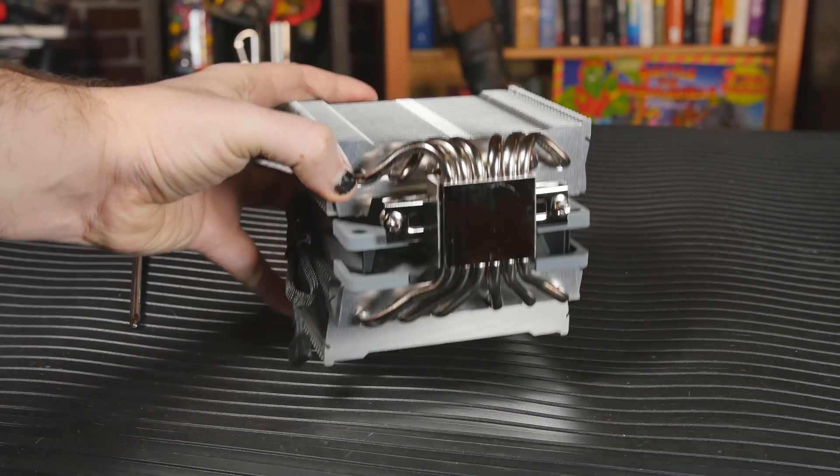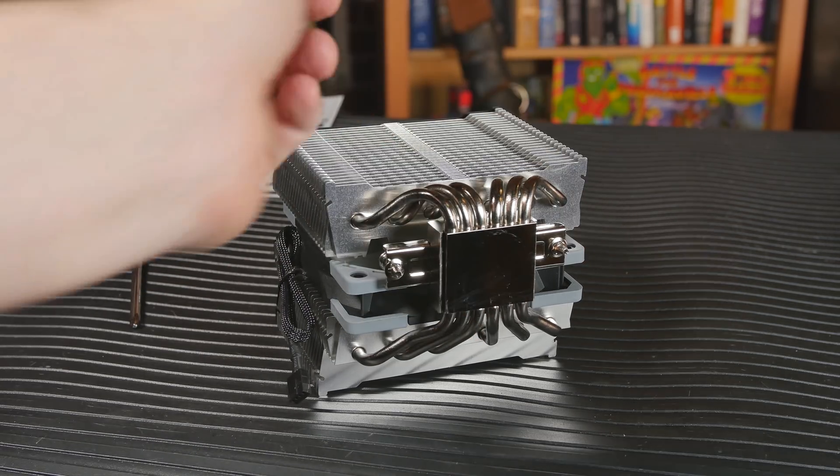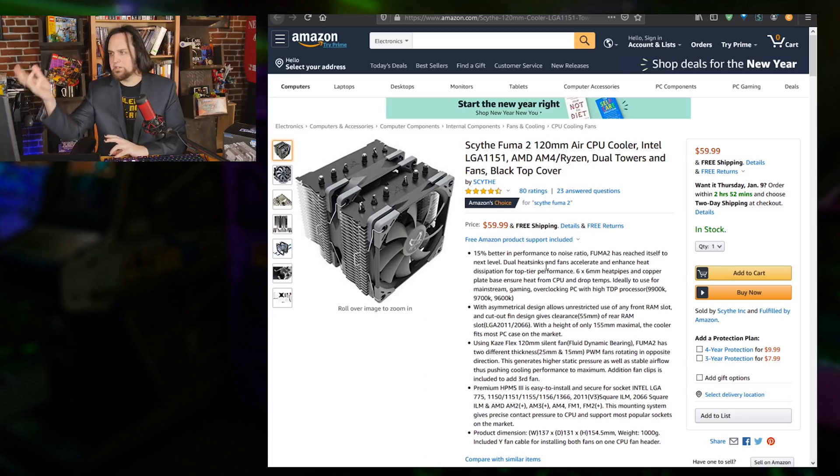It performed almost the same as the Noctua but it's quite a bit less expensive than the big NH-D14 and NH-D15, which are only slightly more performant and a tiny bit quieter — not much though. So you're getting a great deal at a much lower price.